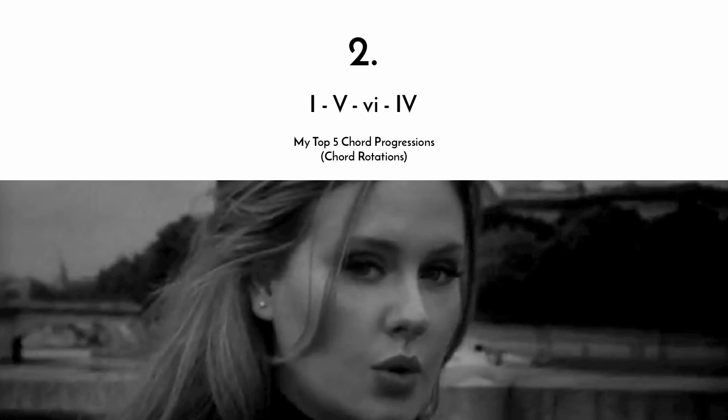Number two is the one-five-six-four, which is used in, for example, Adele's Someone Like You. Other examples would be Avril Lavigne's Girlfriend, or Axis of Awesome's four-chord song, which encases a lot of other songs, obviously — or Jason Mraz's I'm Yours. So this one is used in a lot of different songs, and it's a really great chord progression. It is actually the most popular chord progression in the world, because it's happy with a pinch of sadness — that perfect blend between major chords and that one minor chord thrown in there. It plays nicely with direction and color.